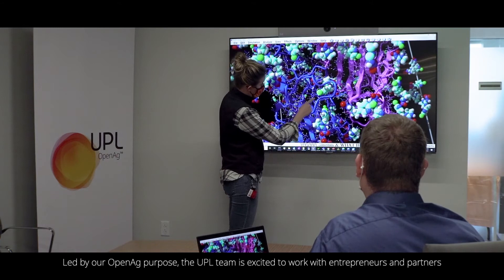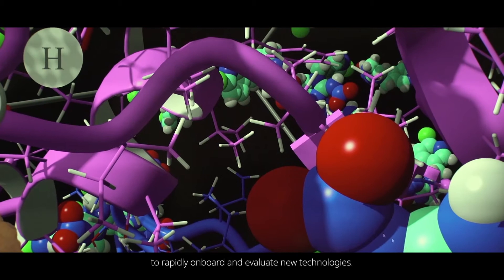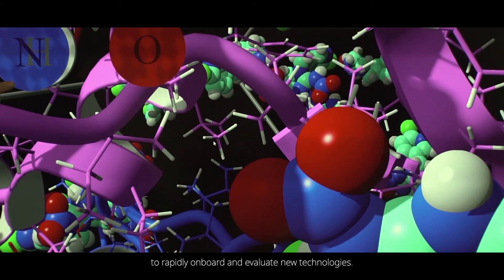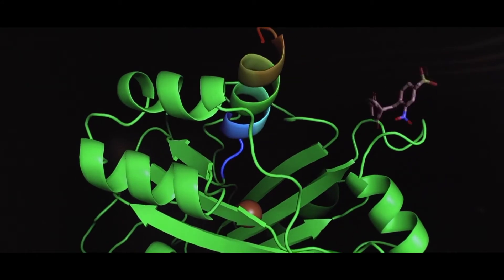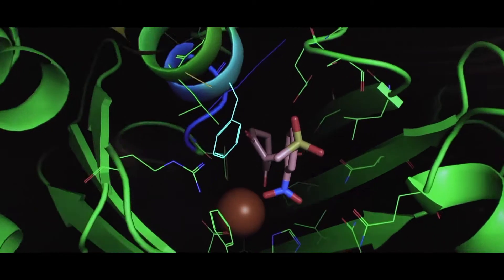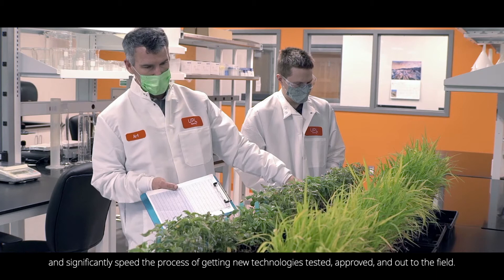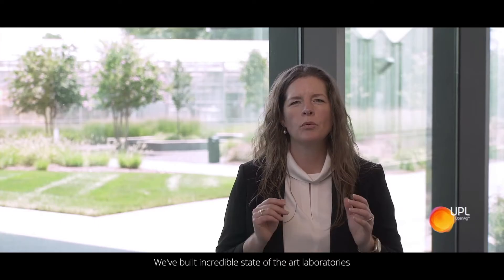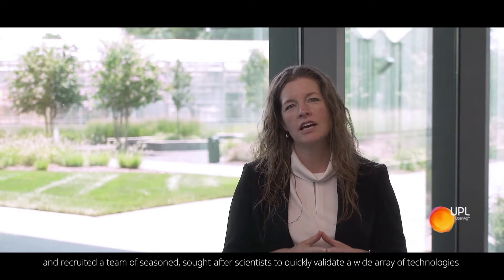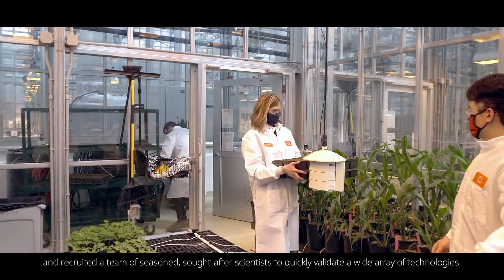Led by our Open Ag purpose, the UPL team is excited to work with entrepreneurs and partners to rapidly onboard and evaluate new technologies. Working together, we'll break down traditional barriers and significantly speed the process of getting new technologies tested, approved, and out to the field. We've built incredible, state-of-the-art laboratories and recruited a team of seasoned, sought-after scientists to quickly validate a wide array of technologies.